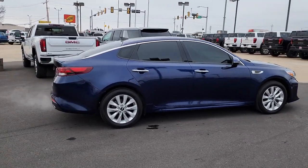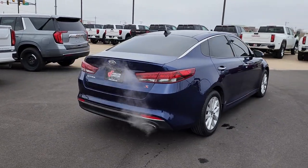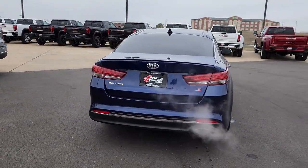Mid-size spaciousness, standard driver assist features, and a suite of passenger conveniences make this go-to sedan your oasis in a hectic world.